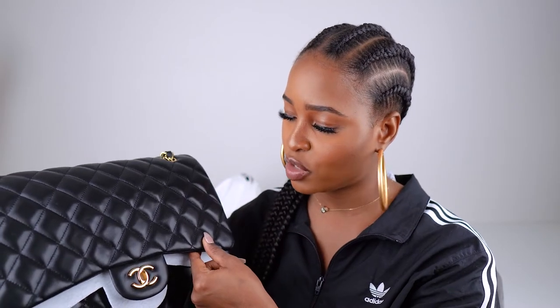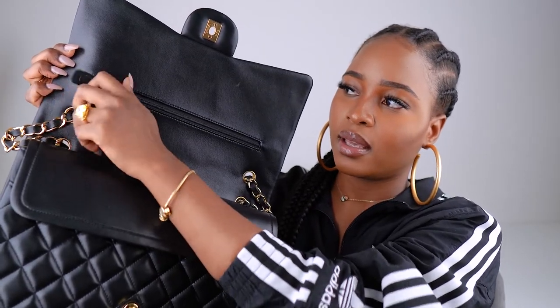I tried to put the tag back on there as well. This is the Chanel Maxi Flap — the classic design, as you can see. This one is in gold hardware and lambskin leather, which is very delicate. I like having my nails done so scratching it is kind of expected. It's got a back pocket here.